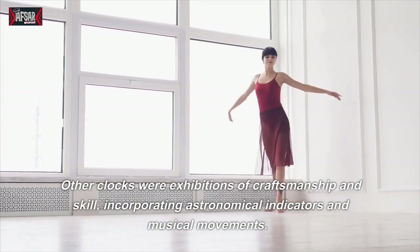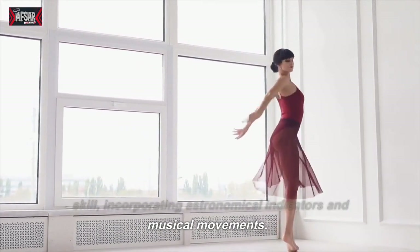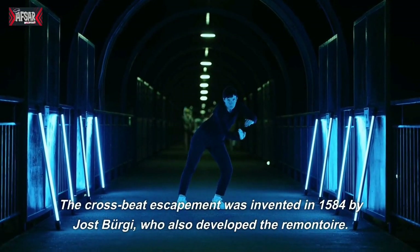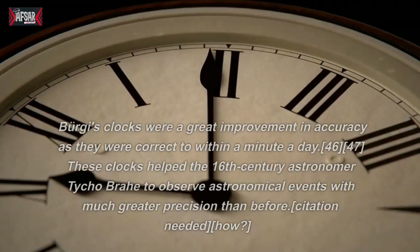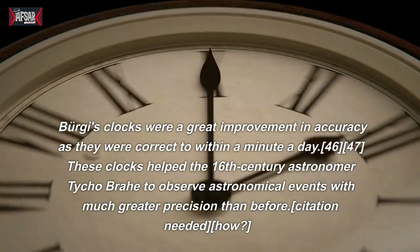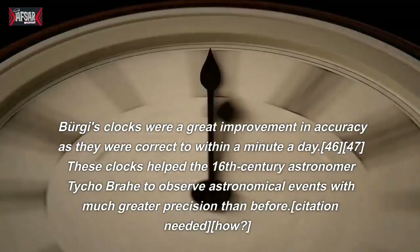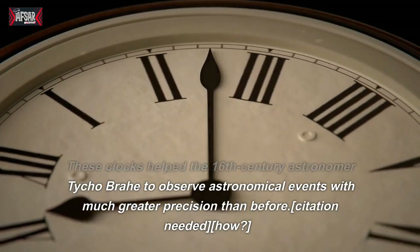Other clocks were exhibitions of craftsmanship and skill, incorporating astronomical indicators and musical movements. The cross-beat escapement was invented in 1584 by Joost Burgi, who also developed the remontoir. Burgi's clocks were a great improvement in accuracy, correct to within a minute a day, and helped the 16th-century astronomer Tycho Brahe to observe astronomical events with much greater precision than before.